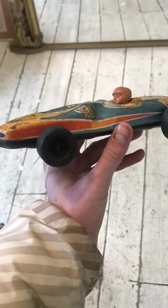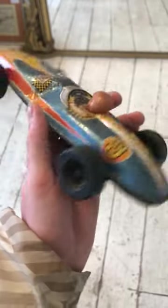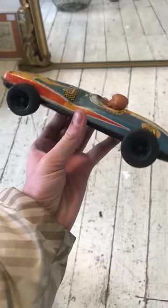It's a really nice tin toy, a bit of wear, a bit of tear, but a nice thing, really collectible, these tin toys — probably Japanese.